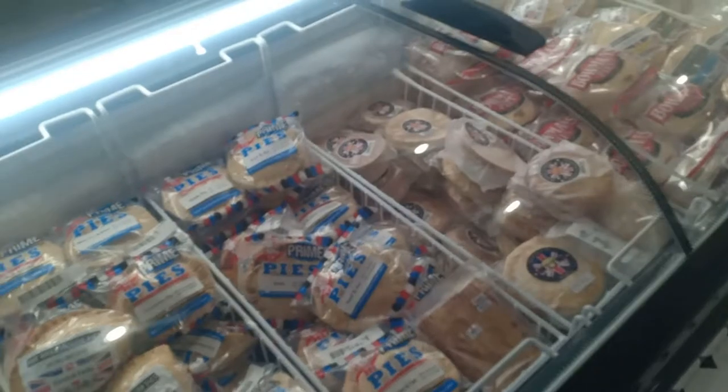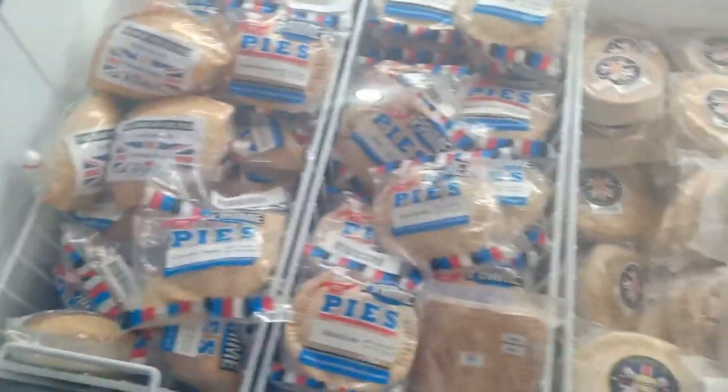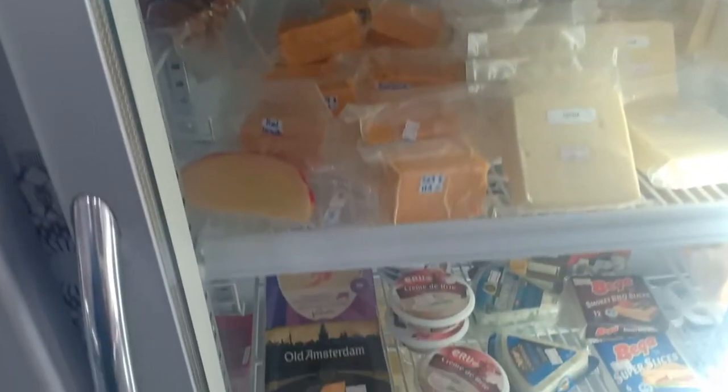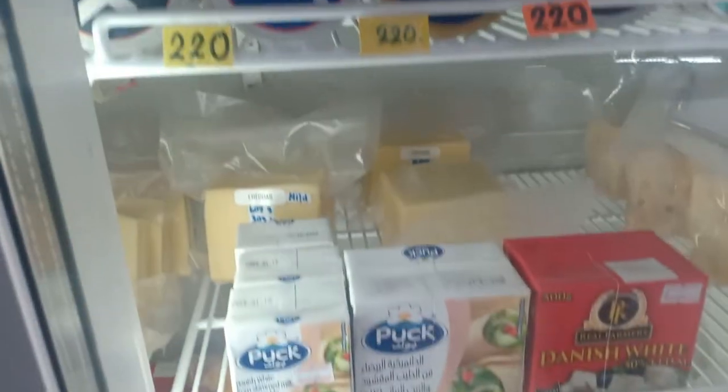In this freezer we've got pies, Cornish pasties, Bowman's Bakehouse pies, and some fruit pies. Then the fridge here has some meat sandwiches and a really good selection of cheese, plus Lurpak butter. Can't beat Lurpak — look at that!